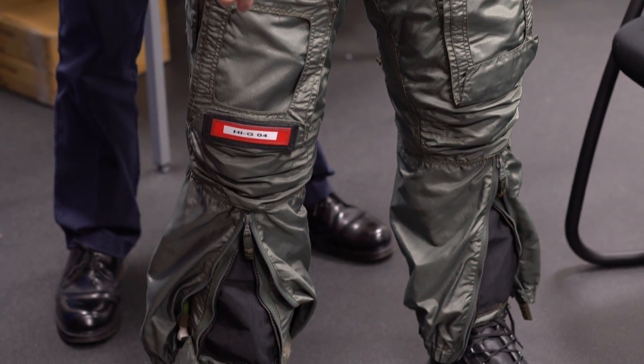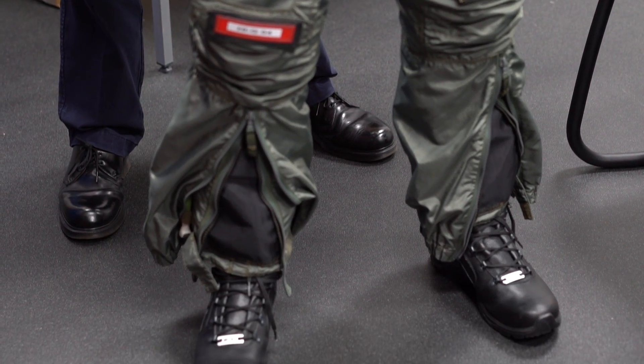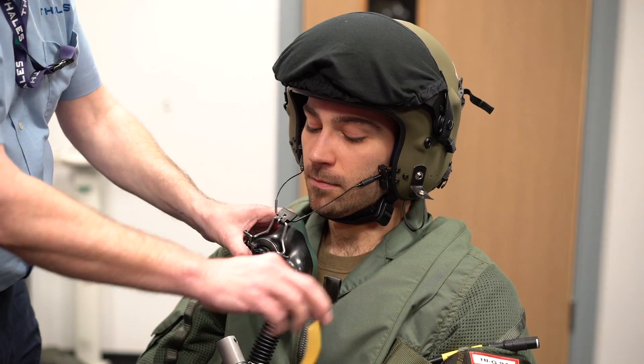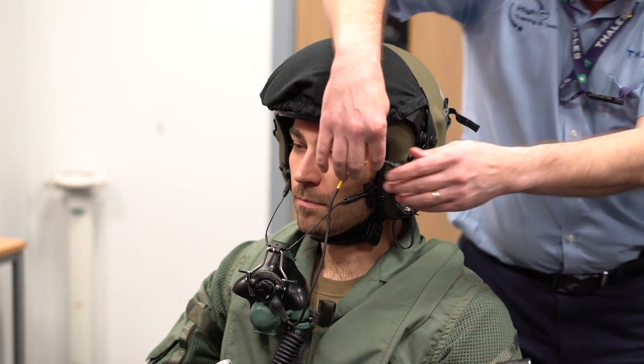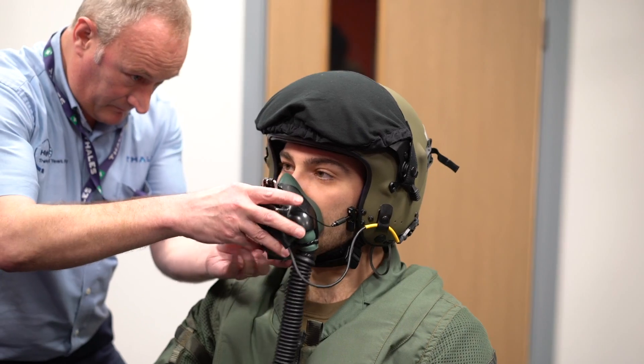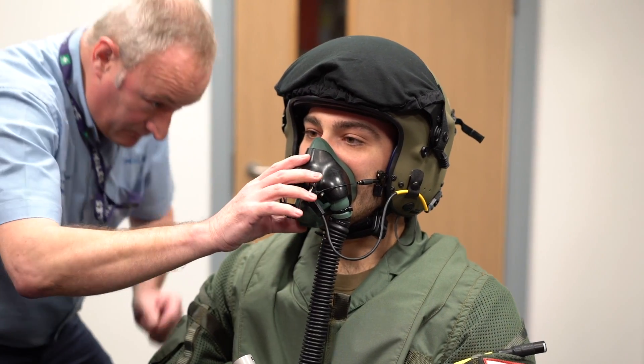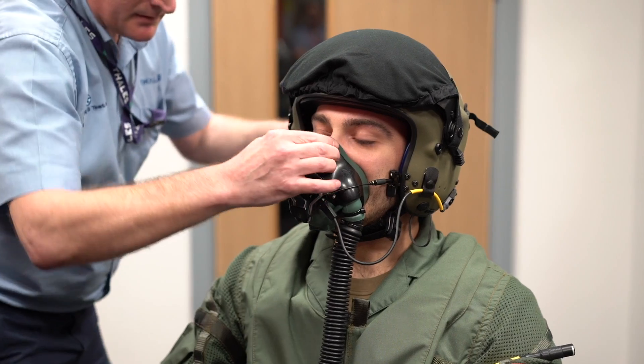Squashing all the blood in the leg back to the heart. As well as the trousers, you also get a mask that you have to wear — this delivers positive pressure breathing for G. With a high level of pressure delivered through the mask, which goes straight deep down into the lungs, it squashes the blood out of the lungs back to the heart to help circulation under that high level of G.